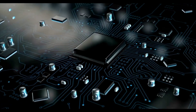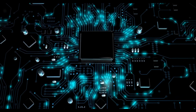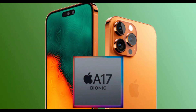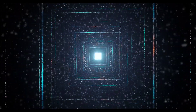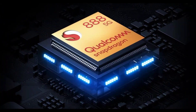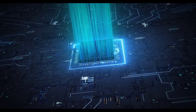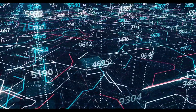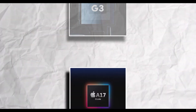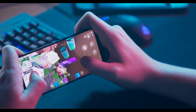Last but not least, we'll discuss display support and visual brilliance. A chipset's display capabilities are crucial for creating an immersive visual experience. Apple's A17 supports up to 4K resolution, meaning users will be able to experience crisp and vibrant visuals. The Snapdragon goes one step further, supporting up to 8K displays and ensuring sharp, stunning visuals with unprecedented clarity. The Google Tensor G3 is similar to the Apple A17 in that it supports 4K displays, making it possible for users to enjoy a visually captivating experience.